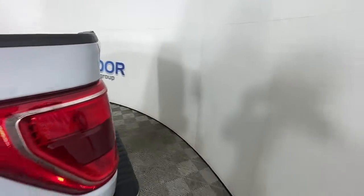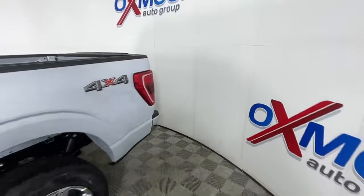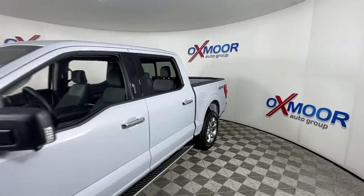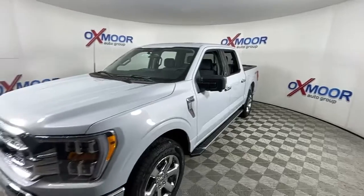This could be the car for you — the 2022 Ford F-150. This rugged F-150 is ready for work, off-roading, or a little R&R.